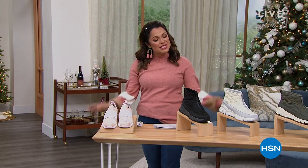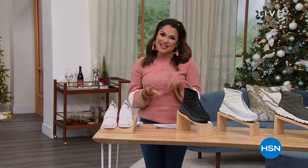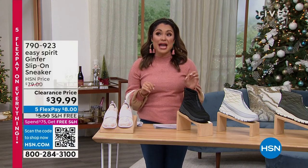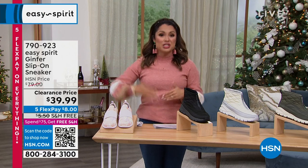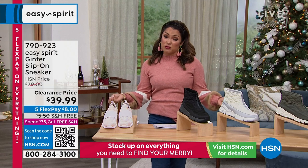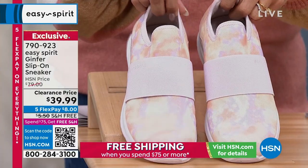I'm really happy that you're here with me, because this entire hour it's all about comfort, fashion, fun, and incredible deals — some of which happened while I was here prepping for my shows. We have the most amazing prices on some of your favorites from Easy Spirit.